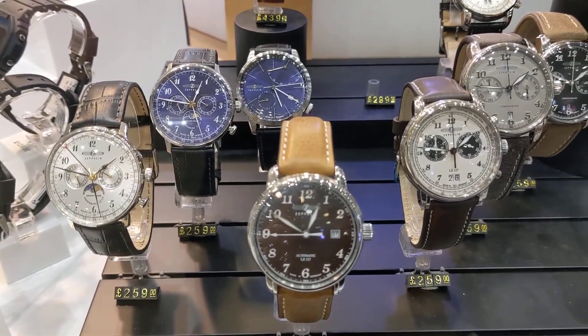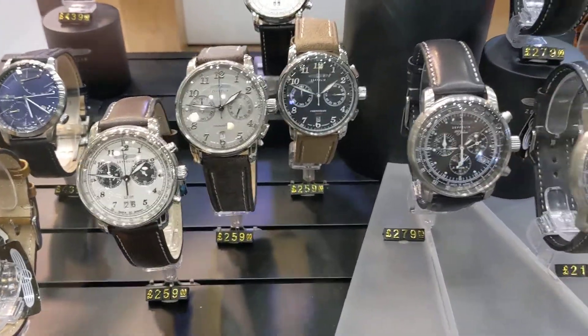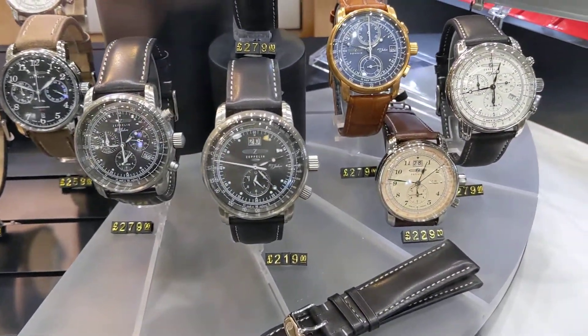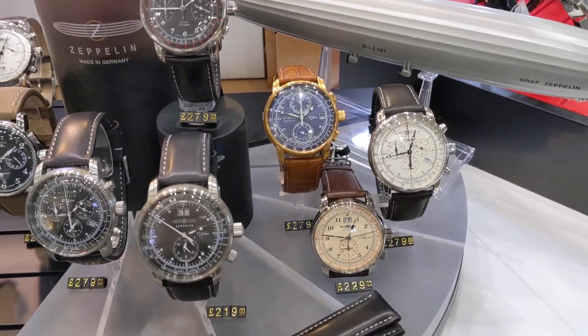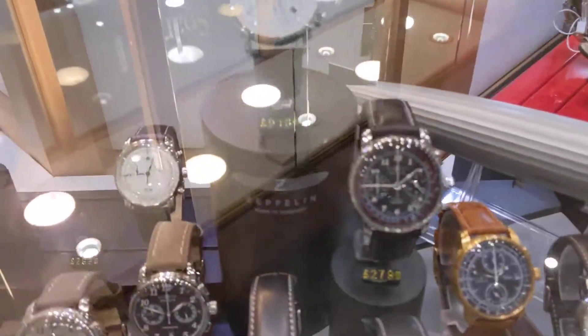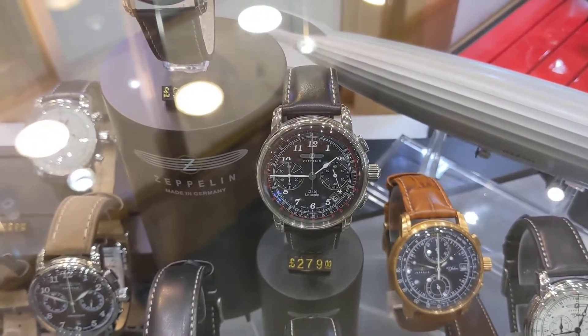Quality steel cases, very very nice leather straps — they do make the straps. They're almost like some of the Breitling straps, really thick and chunky, really good quality. This is one of my favorites, this black dial, really nice looking watches.